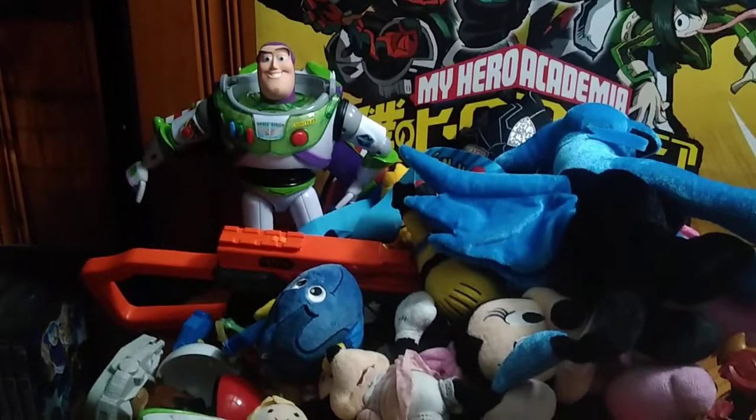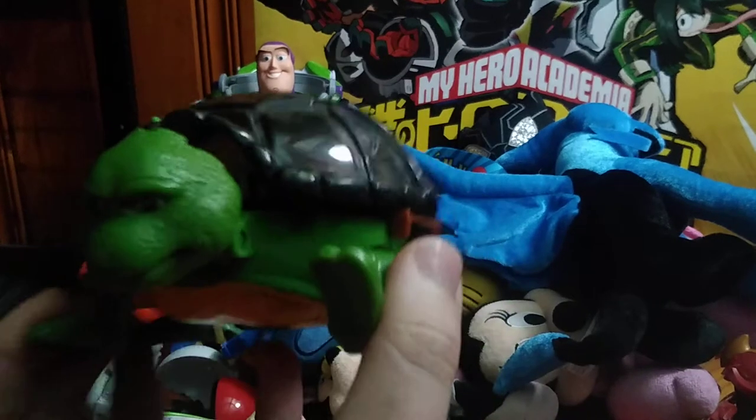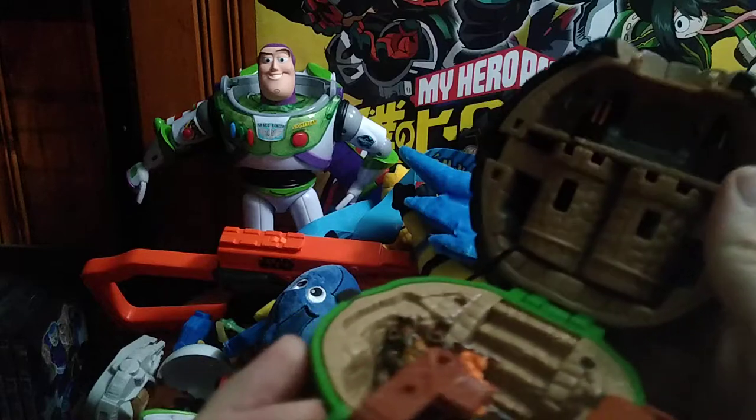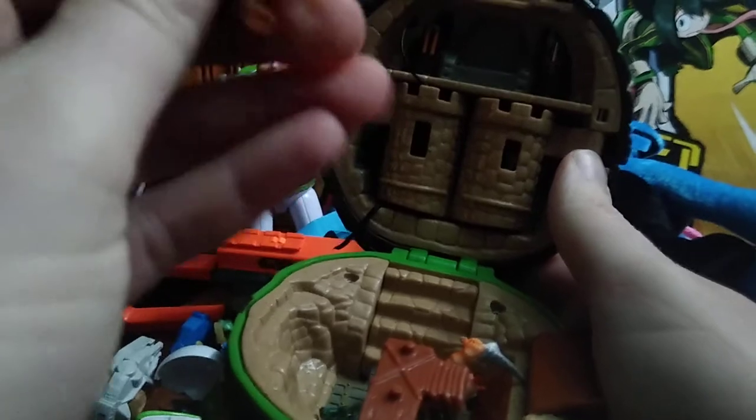Of course we got a bunch of other stuff here too. We got a Ninja Turtles vintage micro city playset — little tiny figures inside a little Dungeons and Dragons style playset — which looks pretty cool.